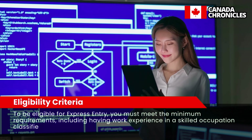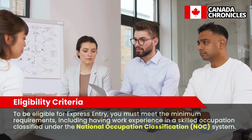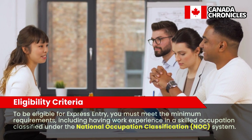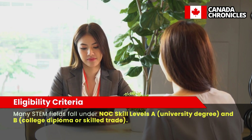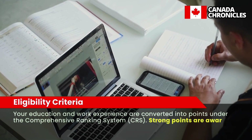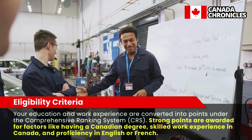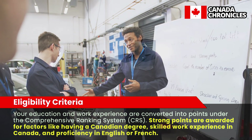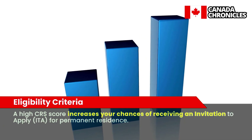The Express Entry System for STEM Immigrants — Eligibility Criteria. To be eligible for Express Entry, you must meet the minimum requirements, including having work experience in a skilled occupation classified under the National Occupation Classification (NOC) system. Many STEM fields fall under NOC skill levels A (university degree) and B (college diploma or skilled trade). Your education and work experience are converted into points under the Comprehensive Ranking System (CRS). Strong points are awarded for factors like having a Canadian degree, skilled work experience in Canada, and proficiency in English or French. A high CRS score increases your chances of receiving an Invitation to Apply (ITA) for permanent residence.